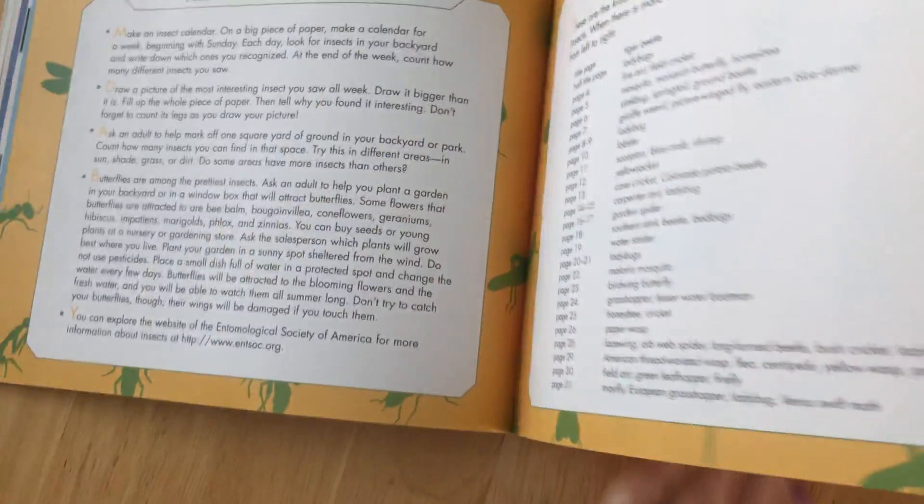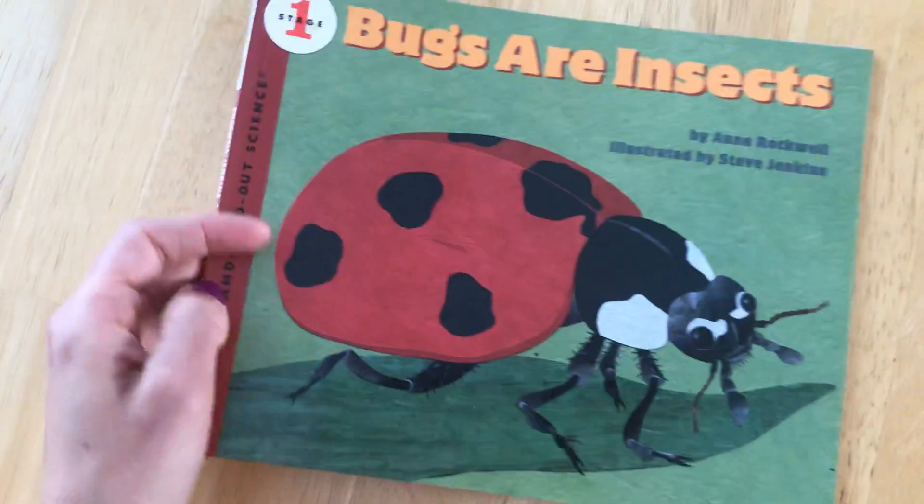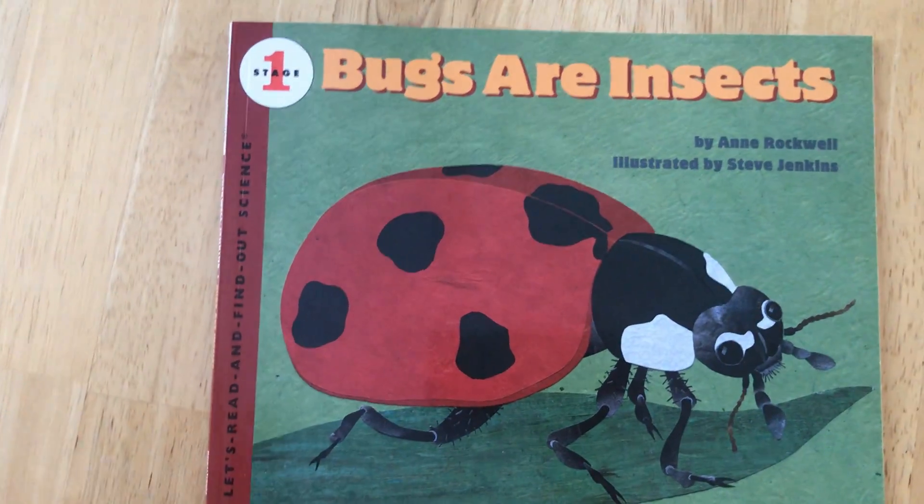Thank you for listening to our book, Bugs Are Insects.